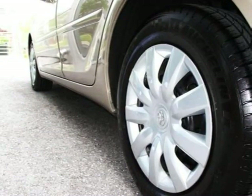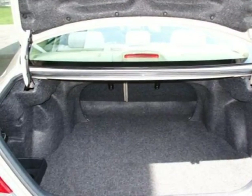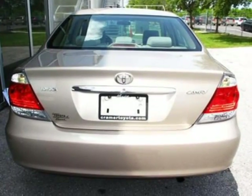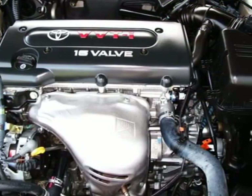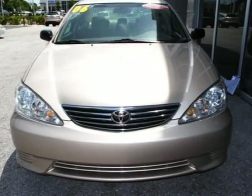Features include: 4-Wheel ABS, A/C, Adjustable Steering Wheel, AM/FM Stereo, Automatic Transmission, Auto-Off Headlights, Auto-On Headlights, Auxiliary Power Outlet, Bucket Seats, CD Player, Child Safety Locks, Cloth Seats, Compact Spare Tire, Cruise Control, and Daytime Running Lights.